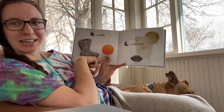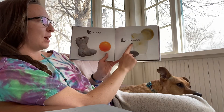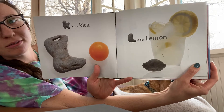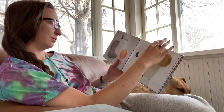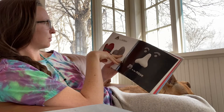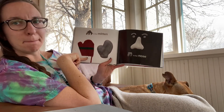K-K-K-K-Kick. L is for lemon. L-L-lemon. M is for mitten. M-M-M-mitten.